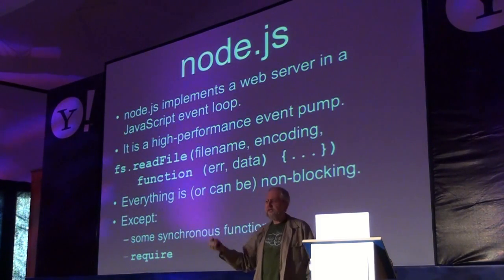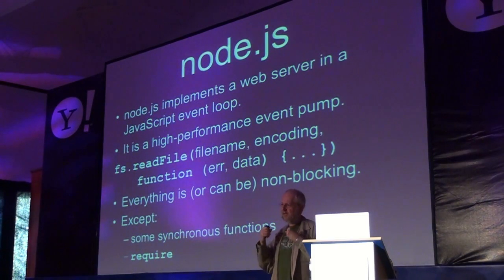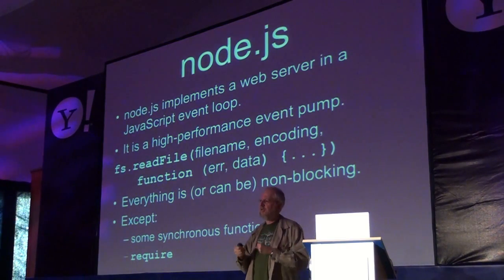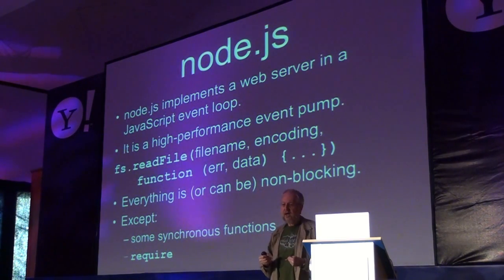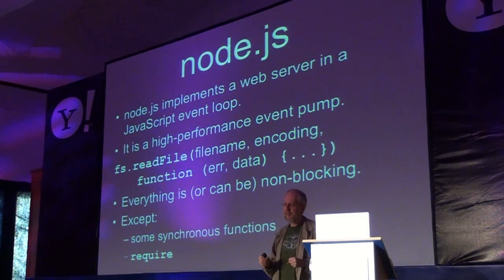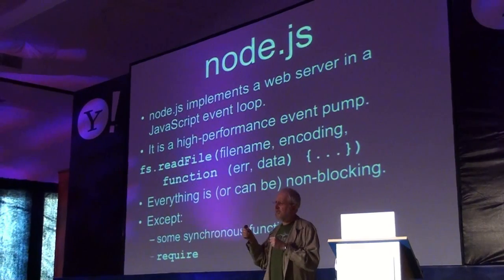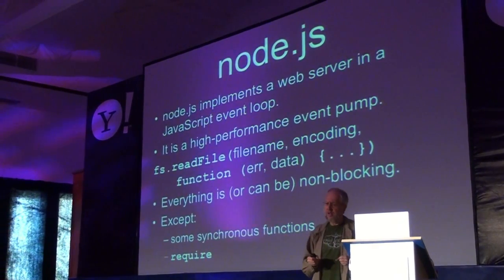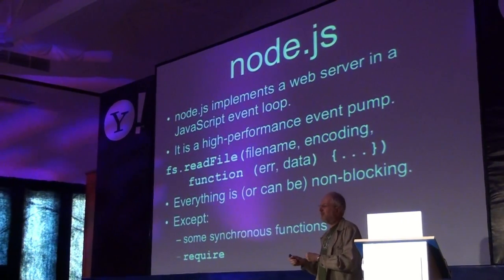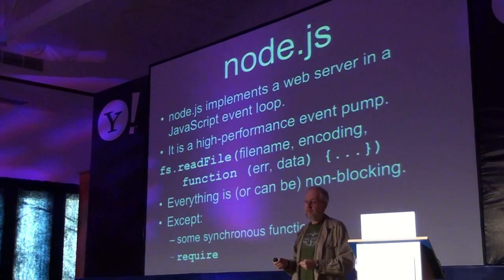So Node.js — if you do have a web server, you can talk to your properties. Node.js is basically a high-powered event loop. It executes events asynchronously. It does I/O correctly, in that every programming language since Fortran has done I/O blocking. And it turns out that's the wrong way to do it. We want to be non-blocking. And Node.js gets that right.